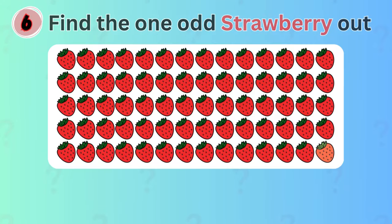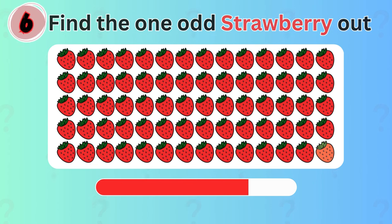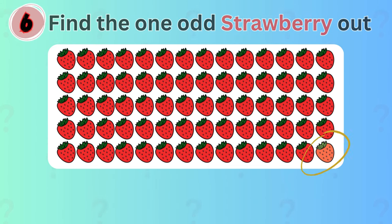This one will test your eyesight. Can you spot where is the odd strawberry? It's right down here.